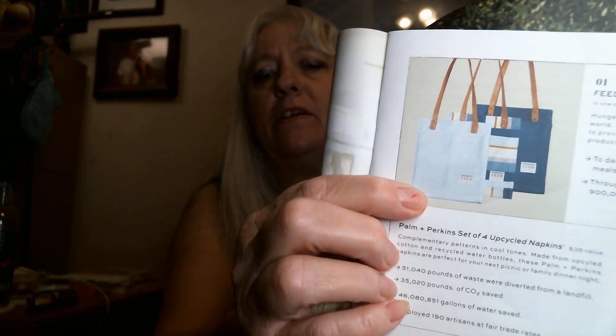Feed has given over 100 million meals through their nonprofit partners, and through this partnership they donated nine hundred thousand meals and counting. There were three different color options — blue, this one, and a lighter white one. The bag is supposed to be a hundred and eight dollars. I wouldn't spend a hundred and eight dollars for it, or even fifty, but that's just me.